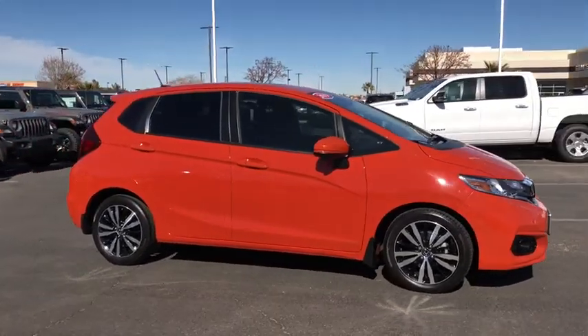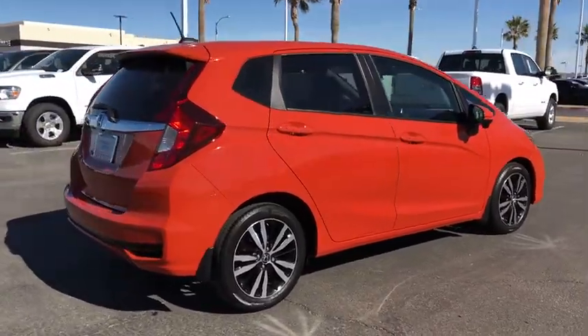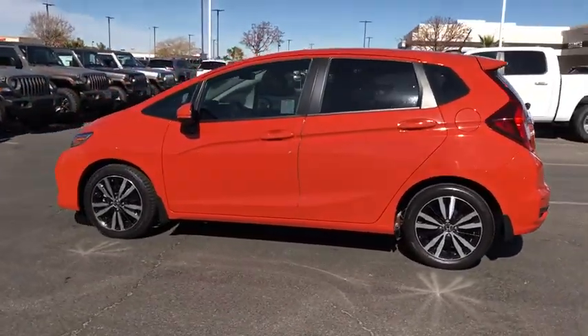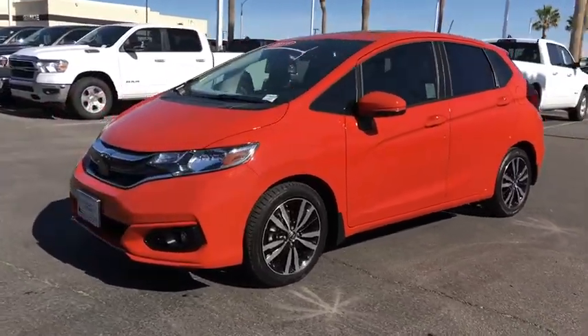Stop by and take a look at the 2019 Honda Fit. The Fit was engineered to be useful, efficient, and reliable, but its most important attribute is its innate charm and coolness. This vehicle has less than 20,000 miles. Here are some of this vehicle's great options.